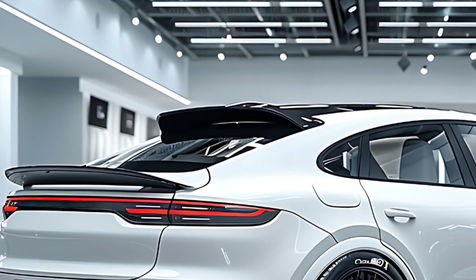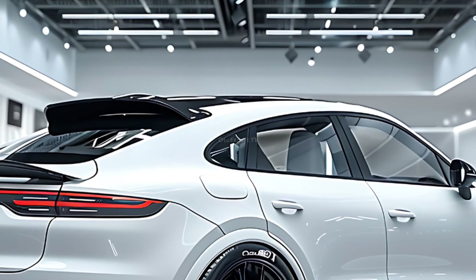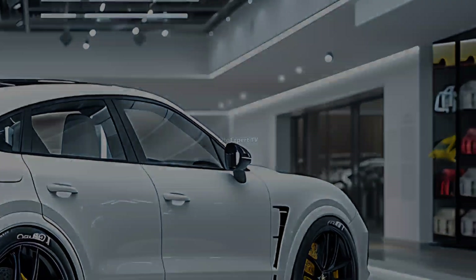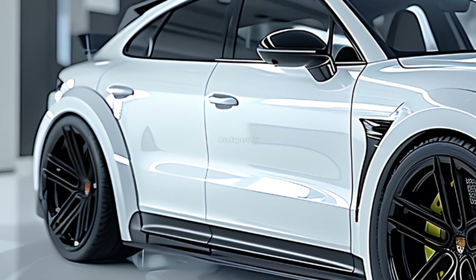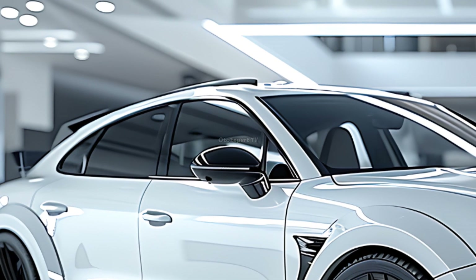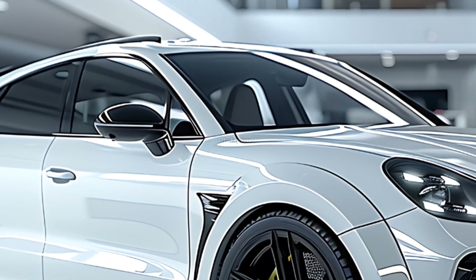The cabin is comfy and spacious, ideal for daily driving, and includes a large cargo compartment and a slew of luxury features. The Cayenne's engine is combined with a smooth 8-speed automatic transmission and all-wheel drive to provide a dynamic driving experience.